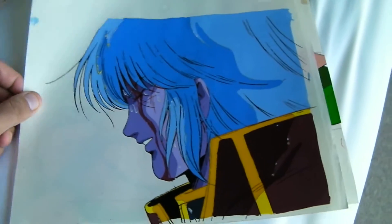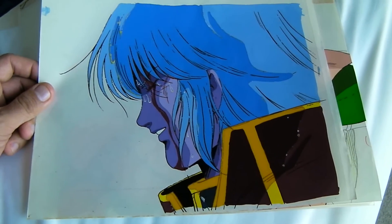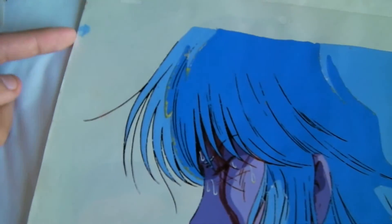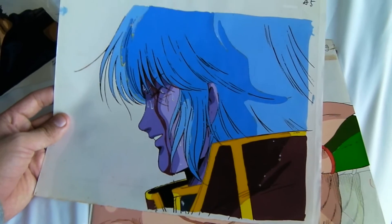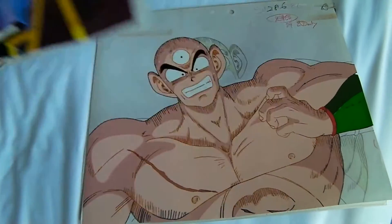Holy shit! It's a cel from the last episode of Macross. This one kind of really just made me crap in my pants when he was handing this over. There's some paint damage here, but I never really thought that I was going to have a cel of Chiron from Robotech, or whatever his name is.